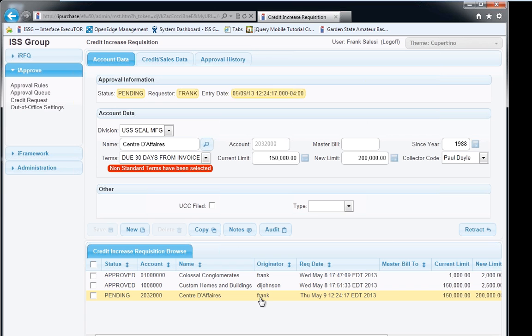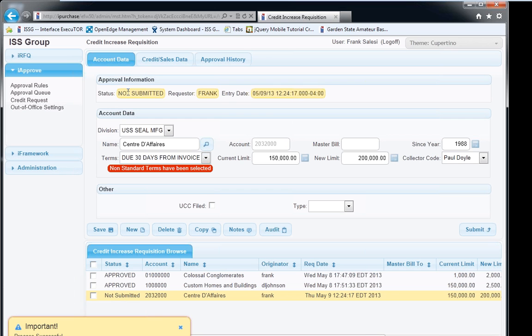One of our clients needed tighter control on customer credit limits — users were going into customer maintenance and bumping up credit limits without controls. They had a paper form they'd fill out and pass around. We were asked to take that form and create an iApprove screen from it. So again, it all looks the same: menu on the left, maintenance area on top, browse on the bottom — all the same functionality applies to an iApprove form.